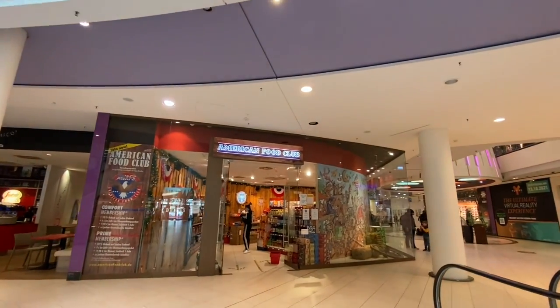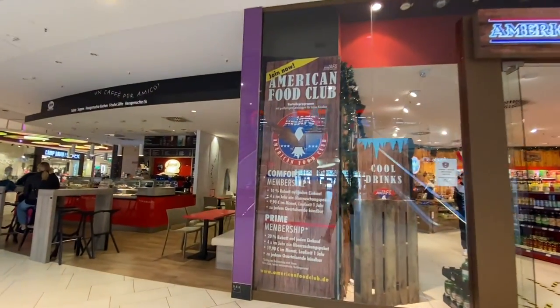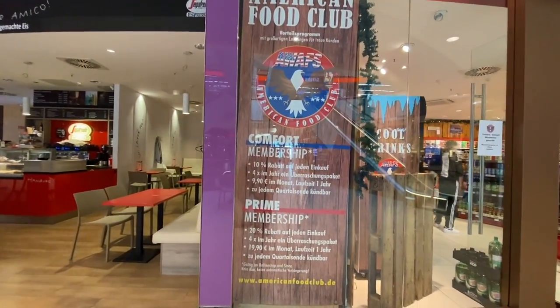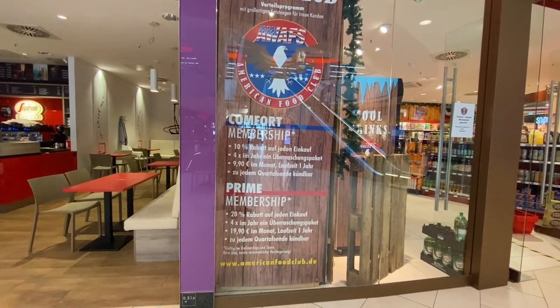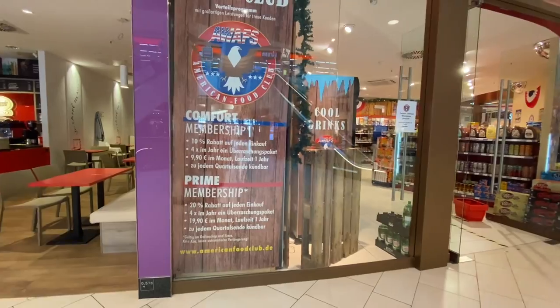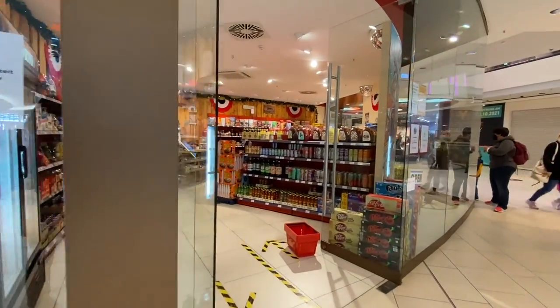American Food Club — this is an interesting thing. It's like a club membership: ten percent off plus a certain amount per month, and then you can come in here and get all the things that your heart desires.